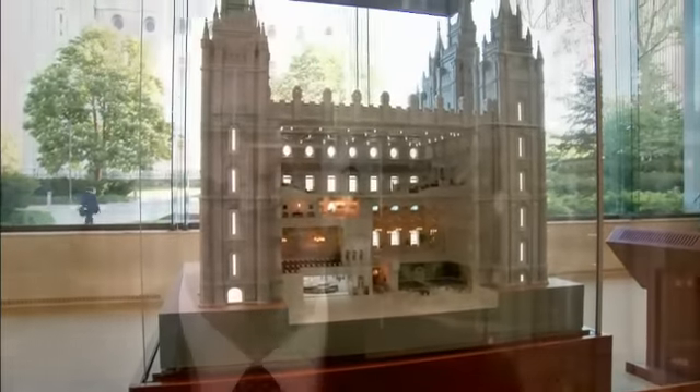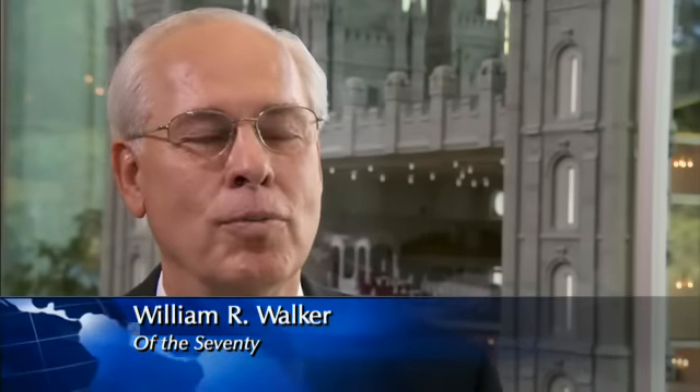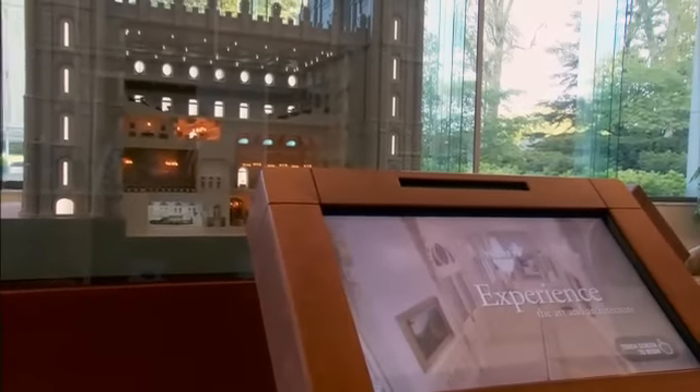It's a perfect setting here with the tremendous number of people that come to Temple Square. And with this beautiful room where they look at the Salt Lake Temple, to have this model on display right here where they're actually looking at the temple is just perfect.